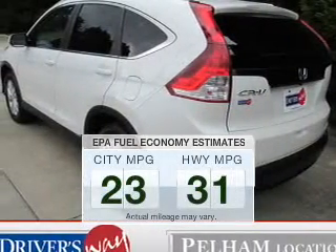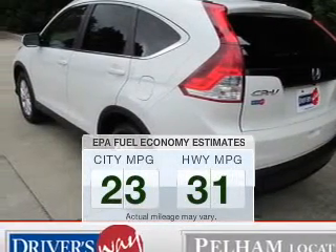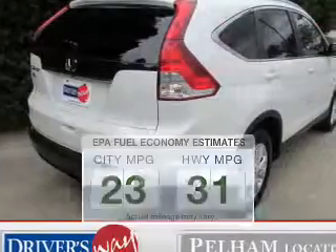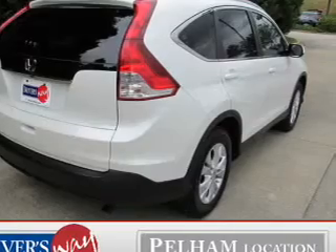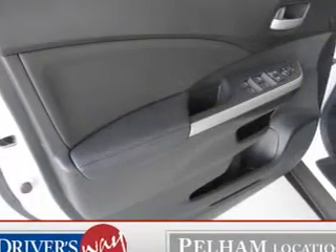Save your money. Make fewer trips to the gas station to fill up your gas tank when driving this fuel-efficient vehicle. The powertrain includes front-wheel drive with an efficient four-cylinder engine, connected to a smooth-shifting five-speed automatic transmission.